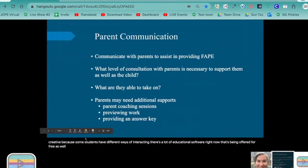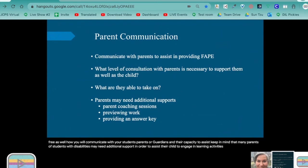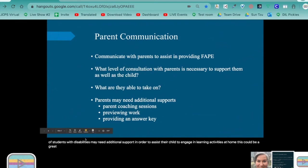Think about how you will communicate with your students, parents or guardians, and their capacity to assist. Keep in mind that many parents of students with disabilities may need additional support to assist their child to engage in learning activities at home. This could be a great opportunity to build relationships among team members through increased communication, sharing of resources, and problem solving.